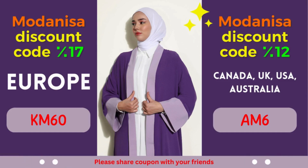To add a cherry on top, we are delighted to present you with exclusive Modonisa coupons that offer remarkable discounts. In this video, we will dive into two fantastic Modonisa coupon codes, granting you impressive savings for specific regions. Get ready to elevate your shopping experience without breaking the bank.